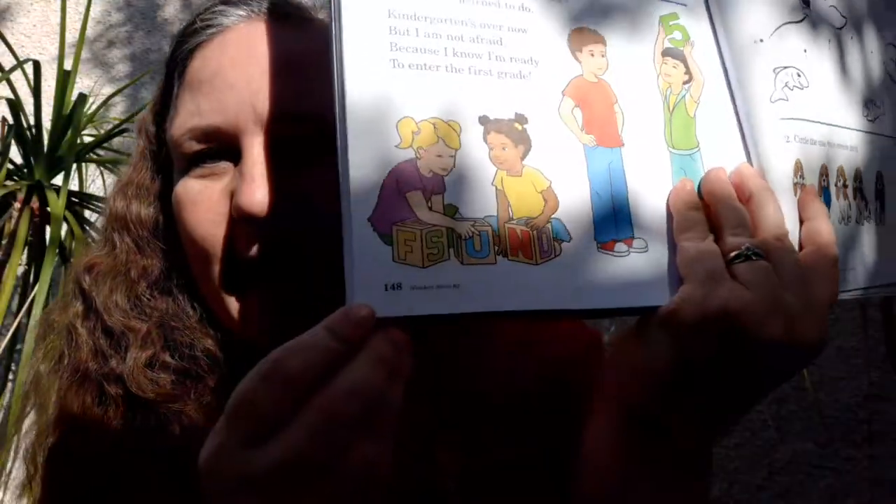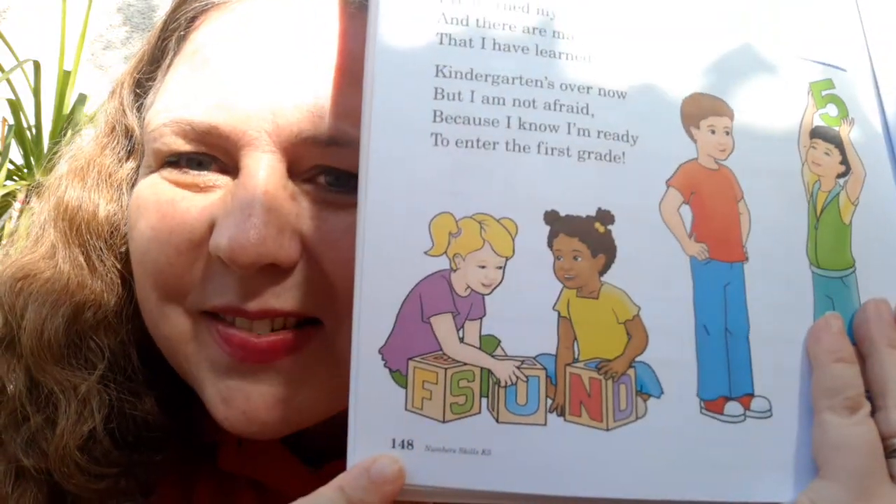So let's start with our poem about growing that's on page 148. Do you see it right there? Okay, here we go. One, two, three. When I started kindergarten, I couldn't have felt smaller. But I've been growing, growing, and not just growing taller. I've learned to read. I've learned to write. I've learned my numbers too. And there are many other things that I have learned to do. Kindergarten's over now, but I am not afraid because I know I'm ready to enter first grade. Yay! And you're ready too.